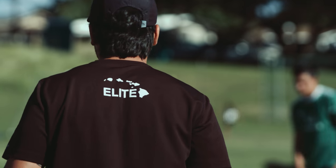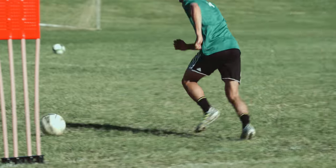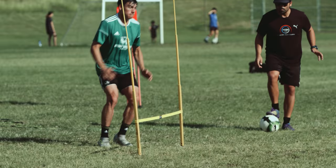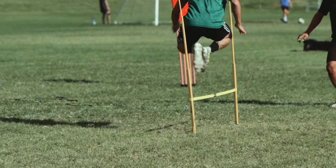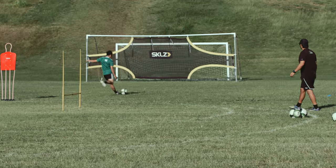Ready? Go. Enter. Get off the shoulder. Head check. You're in. One touch. Get over. One touch. Get in behind. Put it away. Good.